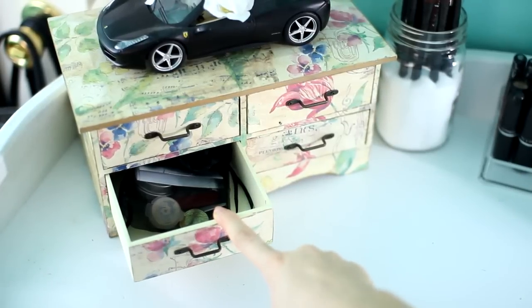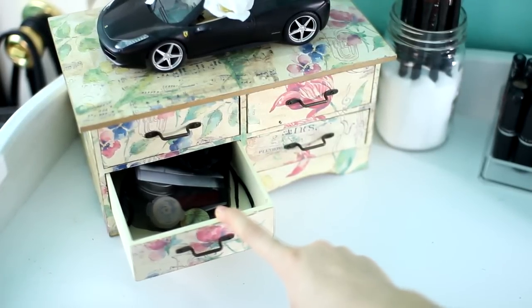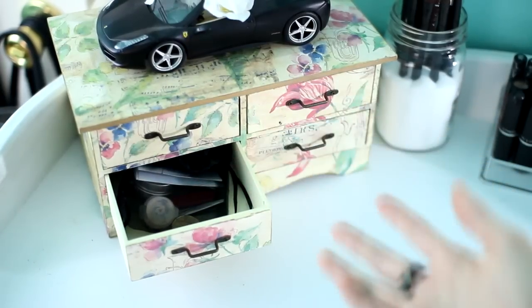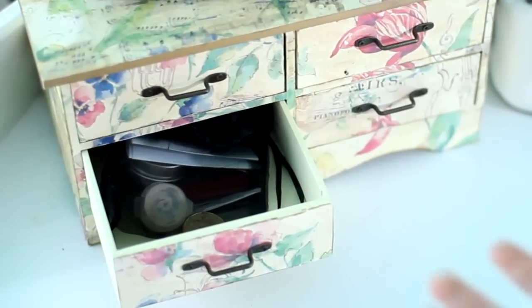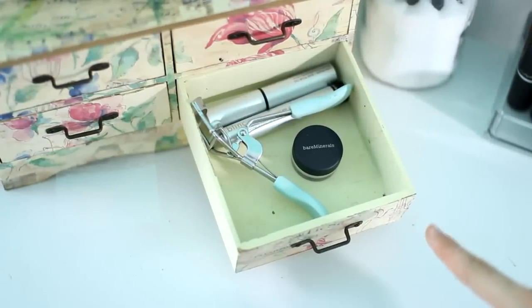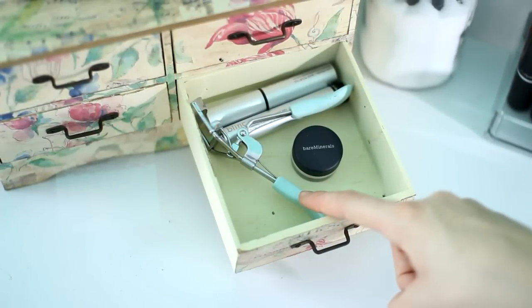In this drawer I have just a bunch of knickknacks. It is pretty much just a bunch of junk. Just a bunch of random stuff in a little black bag.